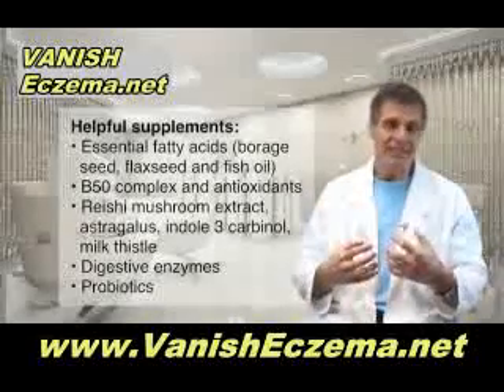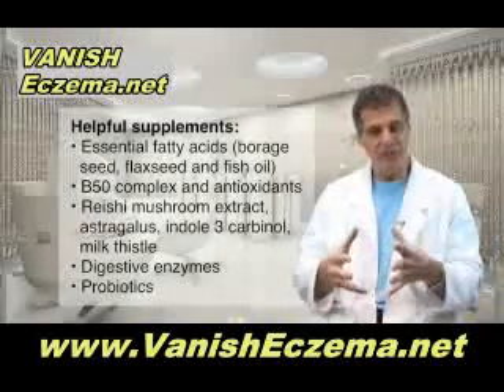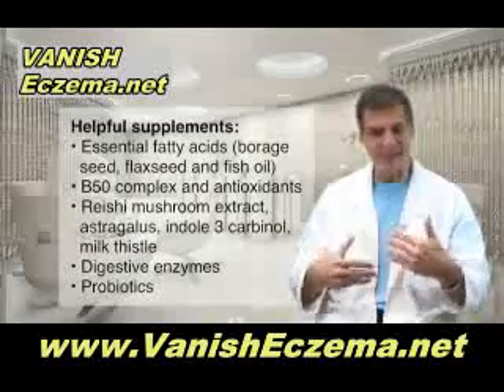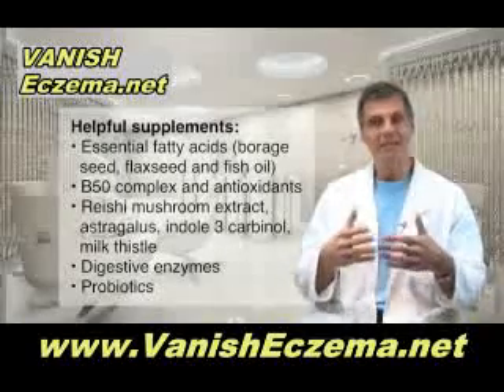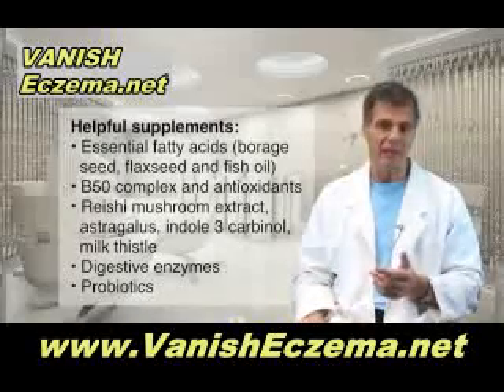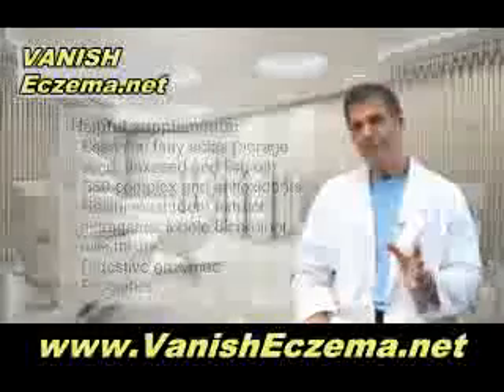Taking digestive enzymes with prebiotics is also beneficial for a healthier gut. When you have a healthier microflora in the intestinal tract, many conditions like eczema are greatly improved. You might also consider taking probiotics — friendly bacteria — at a particular dose.